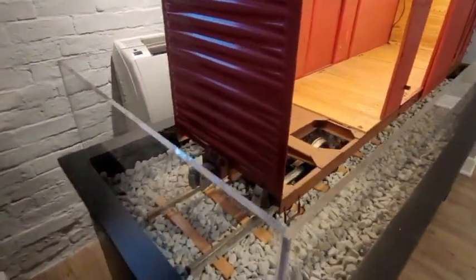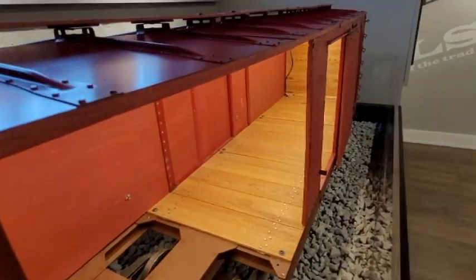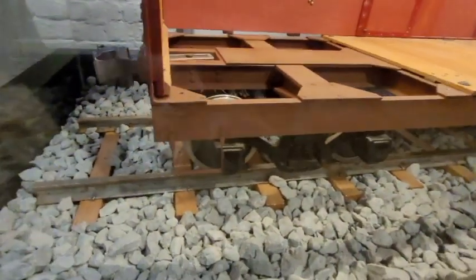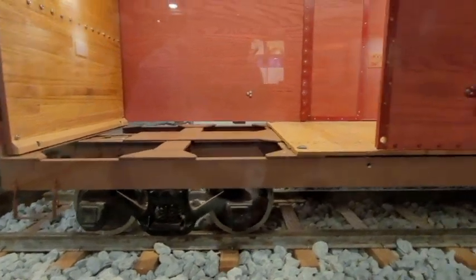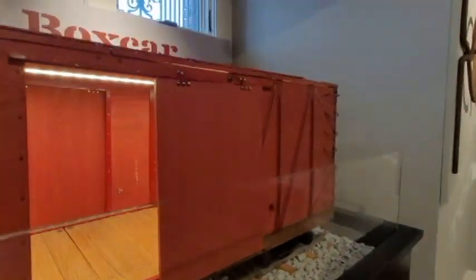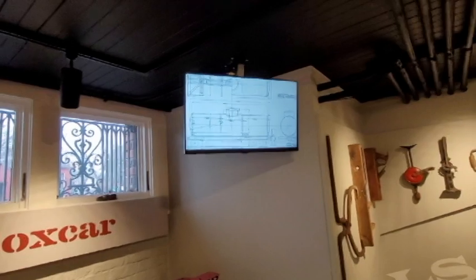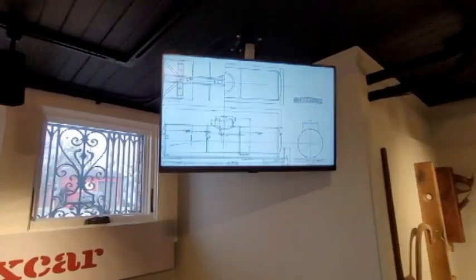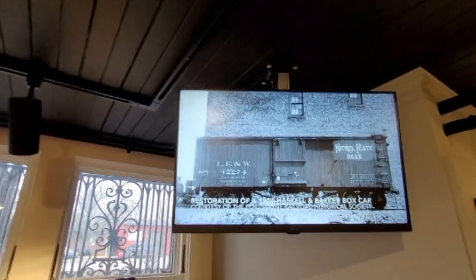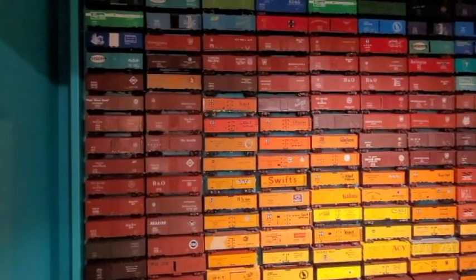In this display we see the anatomy of a boxcar, and some models of their final product.